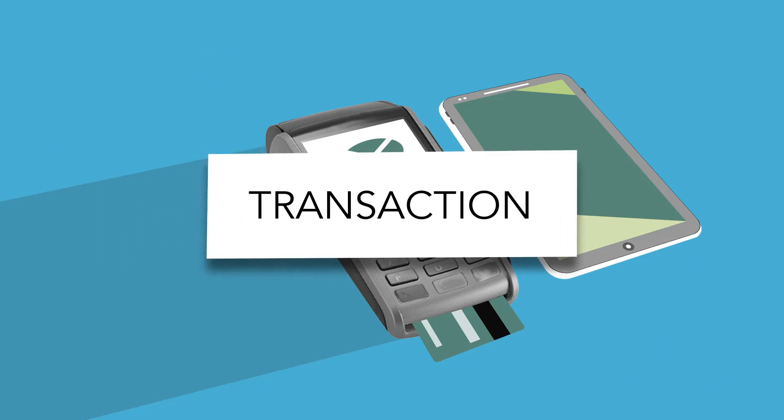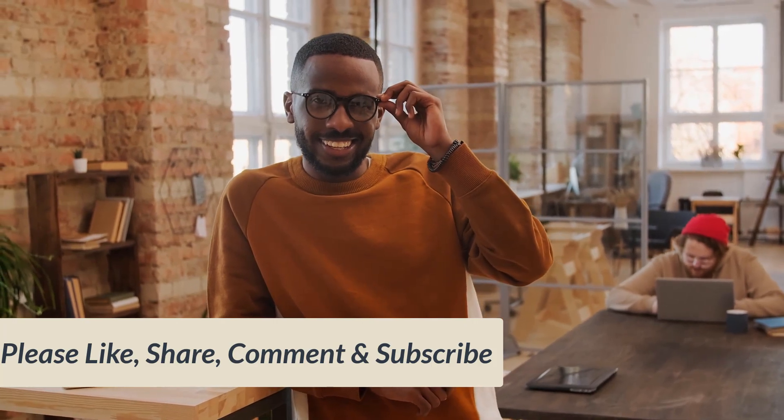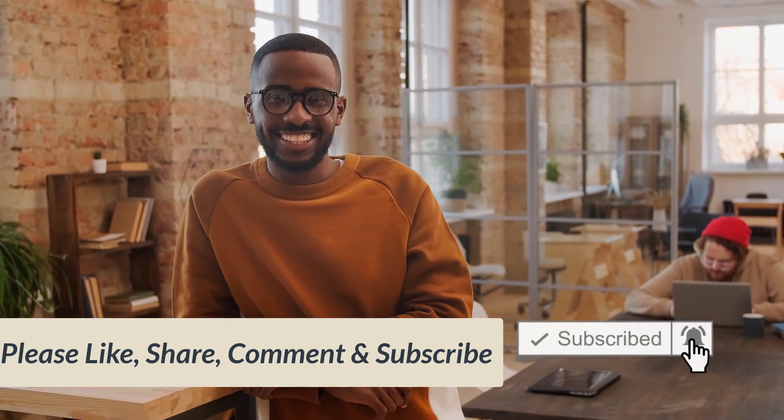You can check out the full guide from the link below in the video description. We have come to the end of our video, and as always, don't forget to smash that subscribe button below and enable the notification bell to get notified whenever we release a new exclusive video for your entertainment.